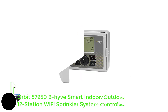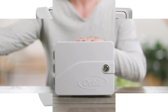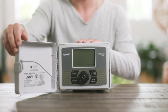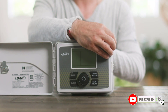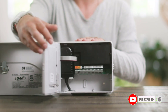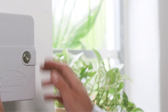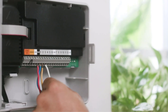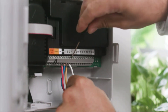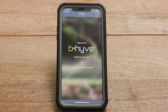Number 1: Orbit 57950 B-Hyve Smart Indoor/Outdoor 12-Station WiFi Sprinkler System Controller. This is the only suitable choice for you if you have a large backyard with 10 or more zones. This is a 12-zone sprinkler controller that will surely cover your backyard easily. This sprinkler controller offers complete remote access via the B-Hyve app along with Alexa support for voice-activated commands. Other smart features include timing functions and scheduling for automating the process.